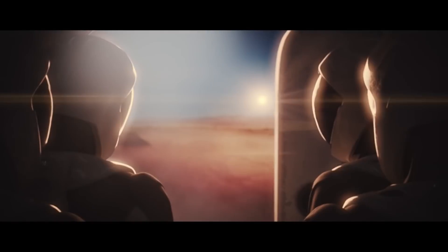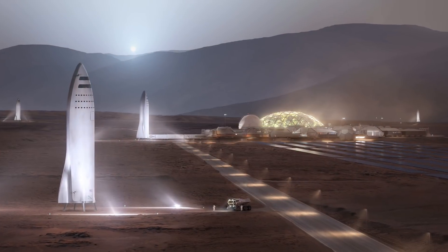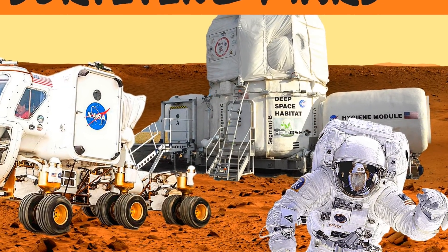What will astronauts use to survive on Mars? We can all hope SpaceX makes it to Mars in the 2020s, but there aren't many details on what they will use to survive. I can't wait for them to release more details about what they plan to use, but in the meantime, we can daydream about what it will be like when NASA goes to Mars.